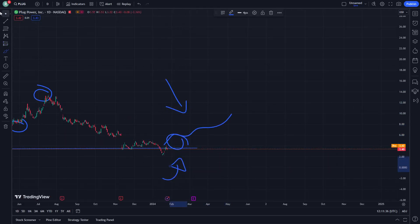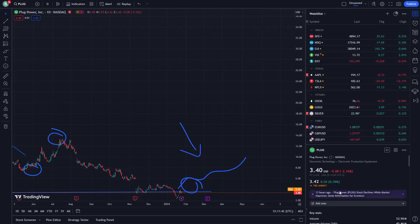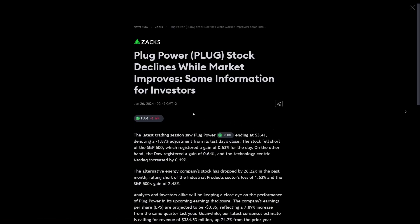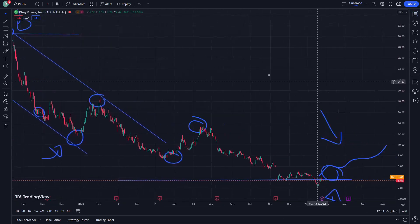On this price analysis, about 13 hours ago: 'Plug Power stock declines while market improves' — some information for investors, that's all to help you guys on this.